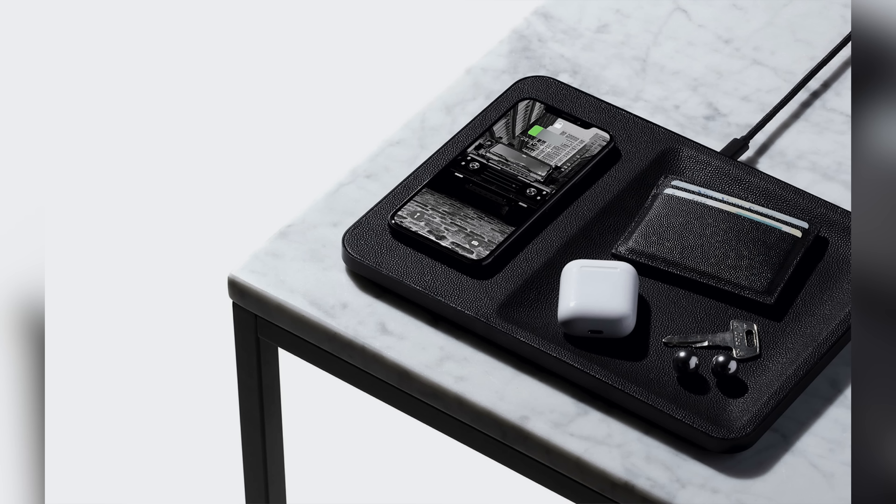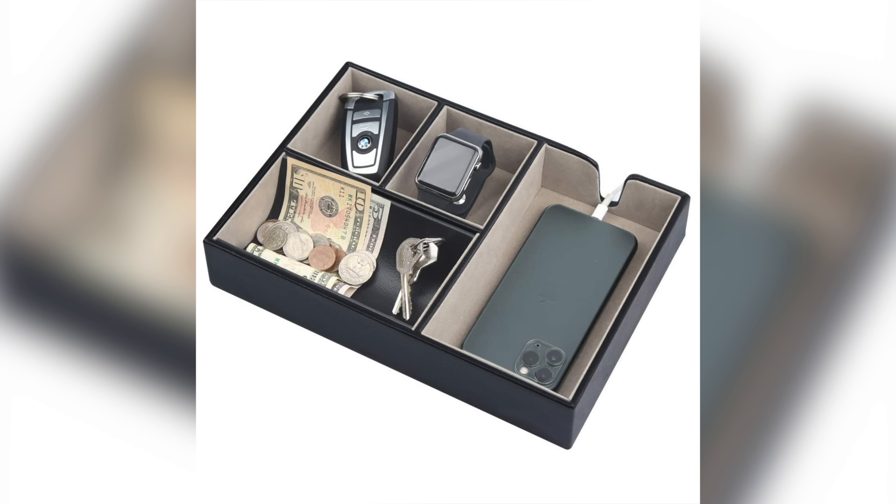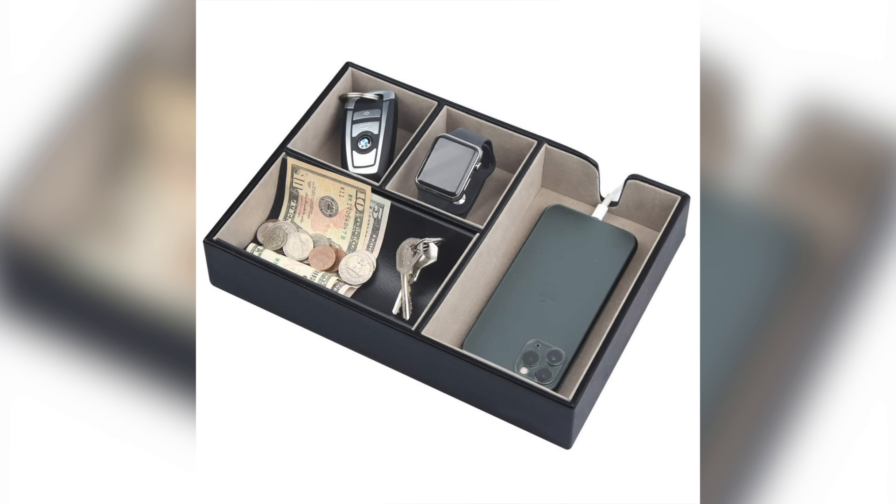Next up, probably one of my favorites, is an everyday carry tray. I got one for Christmas last year and it's definitely been a game changer. It's something you keep on your desk with all the accessories you use on a daily basis — for me that's my car keys, wallet, and AirPods. Before I leave the door, I know to grab everything from that tray so I won't forget anything important. You can pick one up on Amazon for about $15 to $40. You'll have everything you need in one place.